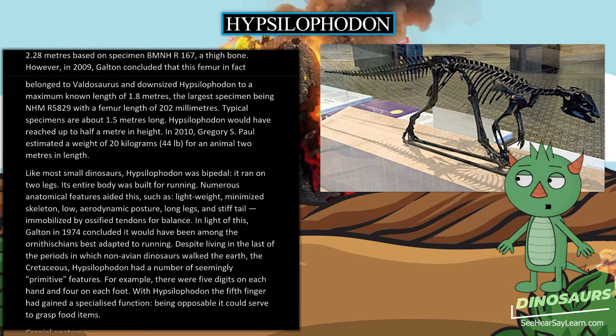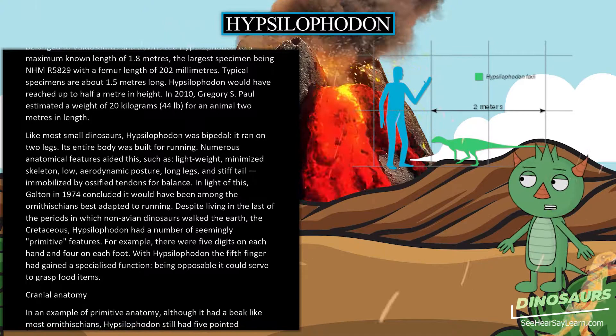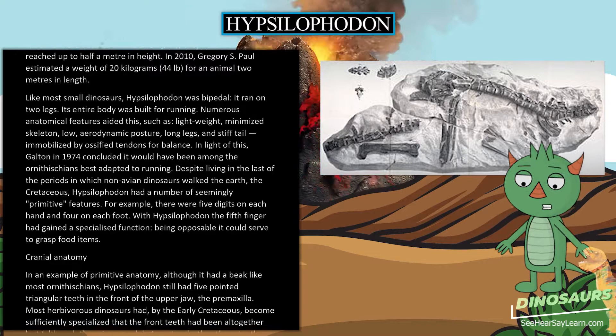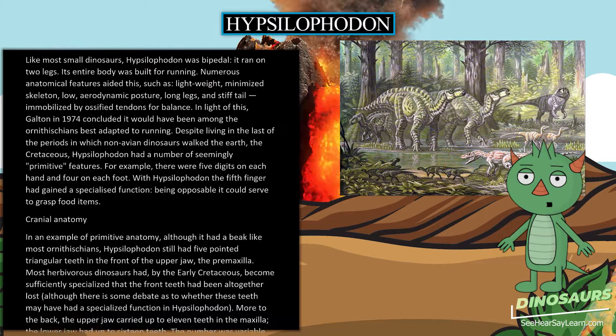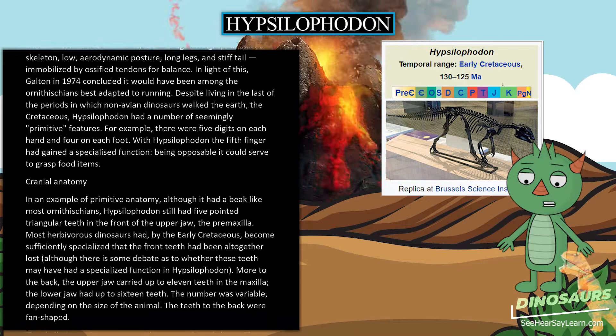Like most small dinosaurs, Hypsilophodon was bipedal, running on two legs. Its entire body was built for running, aided by a lightweight minimized skeleton, low aerodynamic posture, long legs, and a stiff tail immobilized by ossified tendons for balance. Galton in 1974 concluded it would have been among the ornithischians best adapted to running. Despite living in the Cretaceous, Hypsilophodon had a number of seemingly primitive features — for example, five digits on each hand and four on each foot, with the fifth finger being opposable and able to grasp food items.